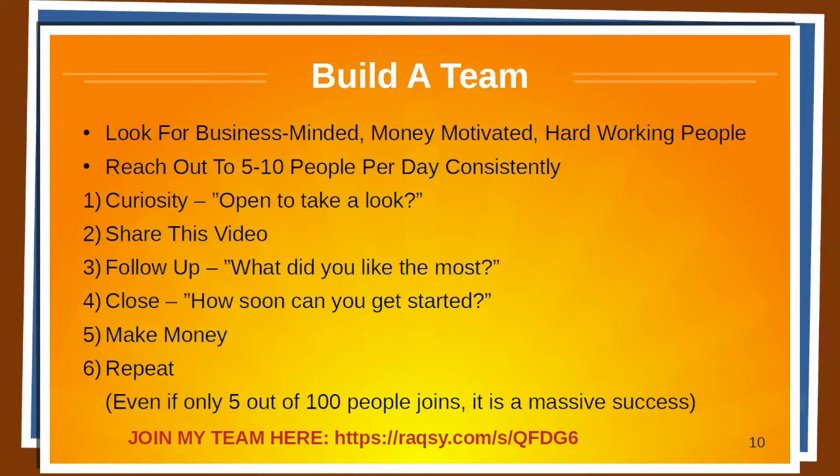Even if only five out of 100 people join, it will still be a massive success. But you need to be mentally prepared that about 95% of people are going to say no to you — and that's part of it. You can't get to the yeses without going through the nos. Simply not possible.